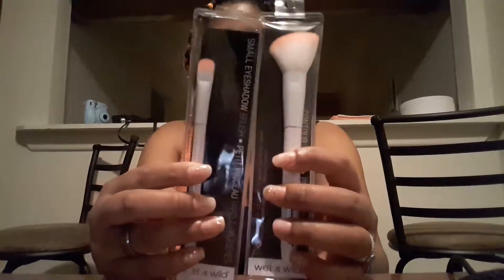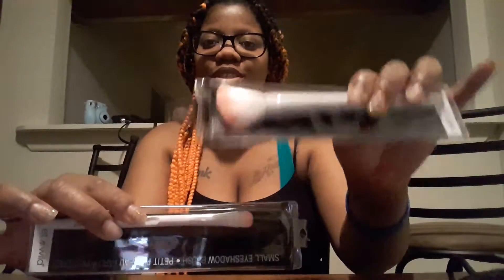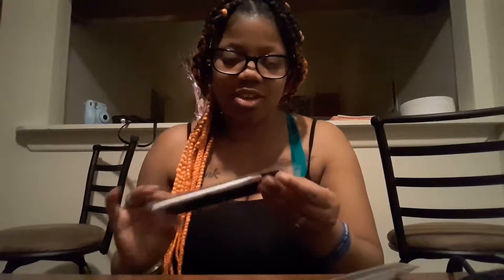I got two makeup brushes from Dollar Tree — the Wet and Wild eyeshadow brush, which is this one, and the contour brush, which is this one. I don't know how soft it is yet, but we're gonna find out today.